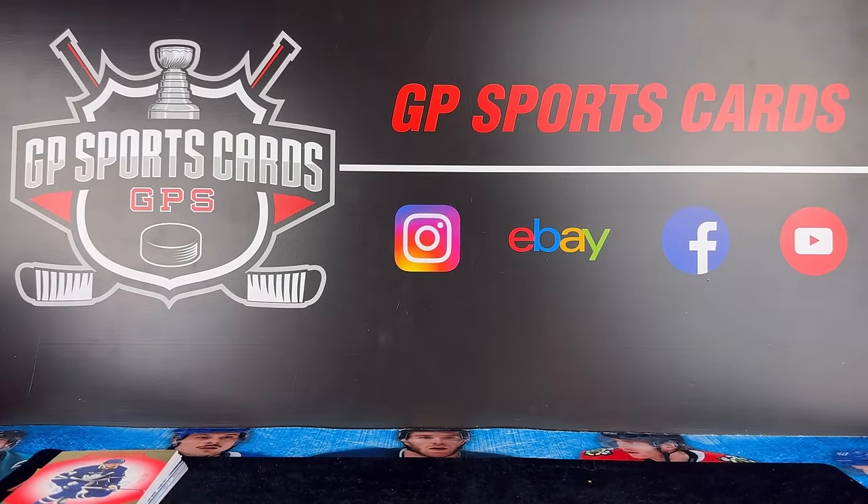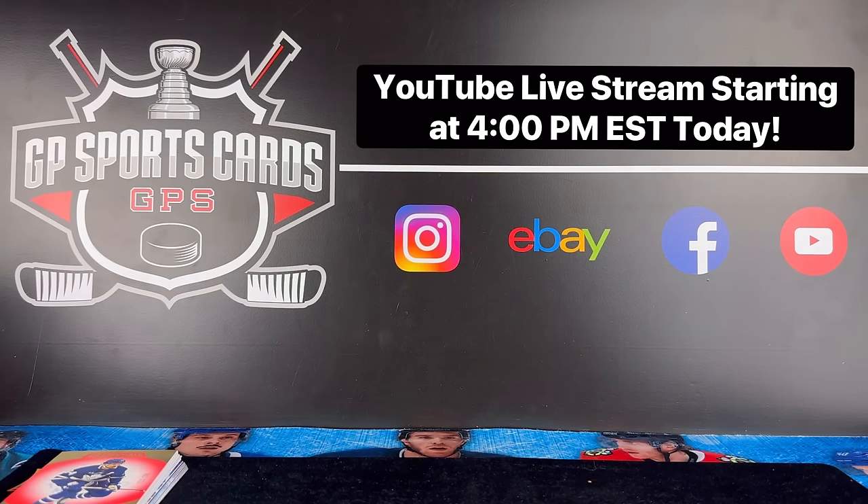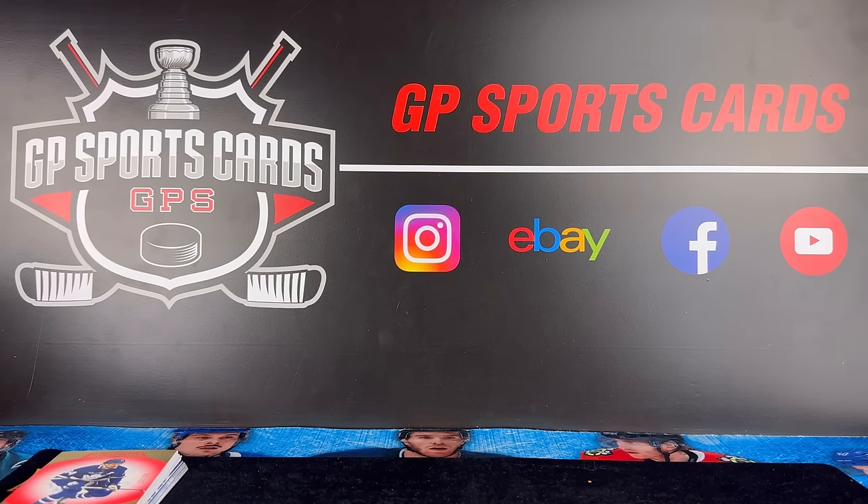I hope you guys enjoyed this video. If you guys are opening up any of the product, I wish you the best of luck. We will be streaming all day today and we'll get a closer look at this product when we're ripping cases. Also stay tuned — we have the NHL All-Star Weekend coming up. We'll see everybody on the next one.